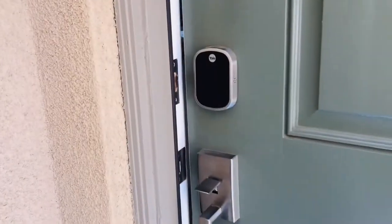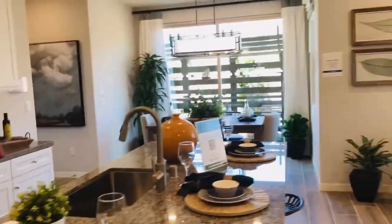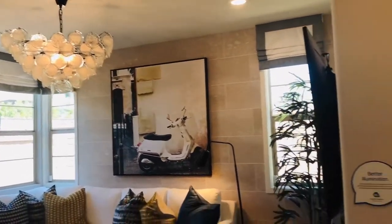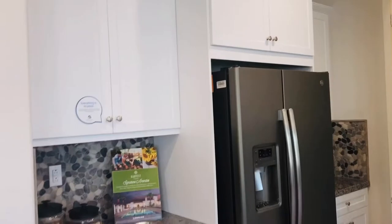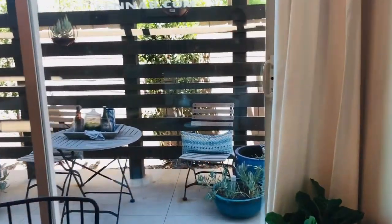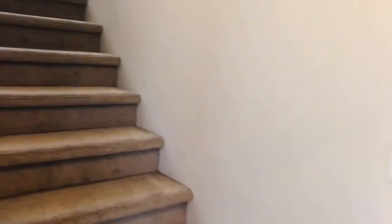I'll talk about HOA, amenities, and taxes after we see all the models. So let's go ahead and see model two. As soon as we walk in, you see the kitchen over here and the living room over here. Look at the chandelier — really nice. And this is the guest bathroom over here. On this side there is the pantry and the fridge. And here is the dining area, and they have a nice little patio outside. And over here is the garage, but it's locked. And here are the stairs for the second floor.